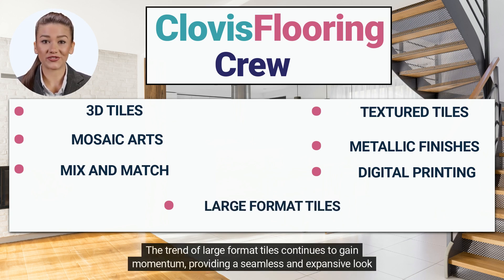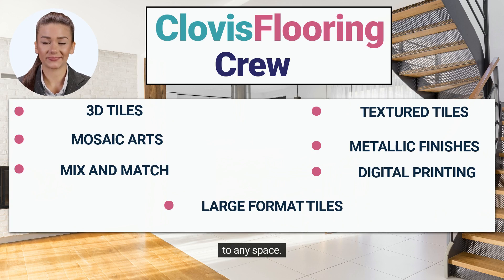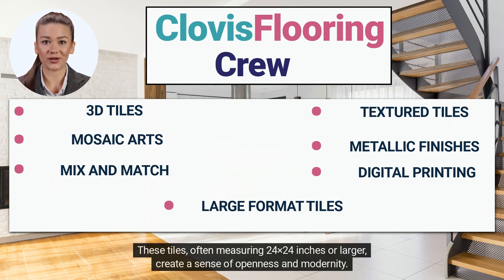The trend of large format tiles continues to gain momentum, providing a seamless and expansive look to any space. These tiles, often measuring 24 by 24 inches or larger, create a sense of openness and modernity.